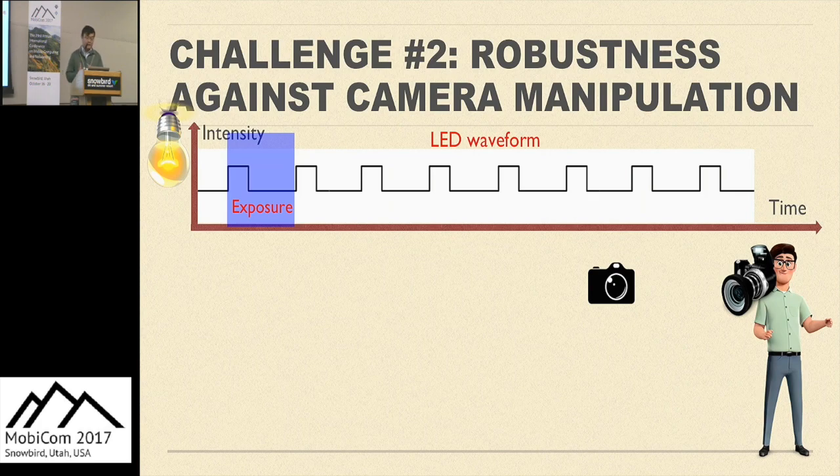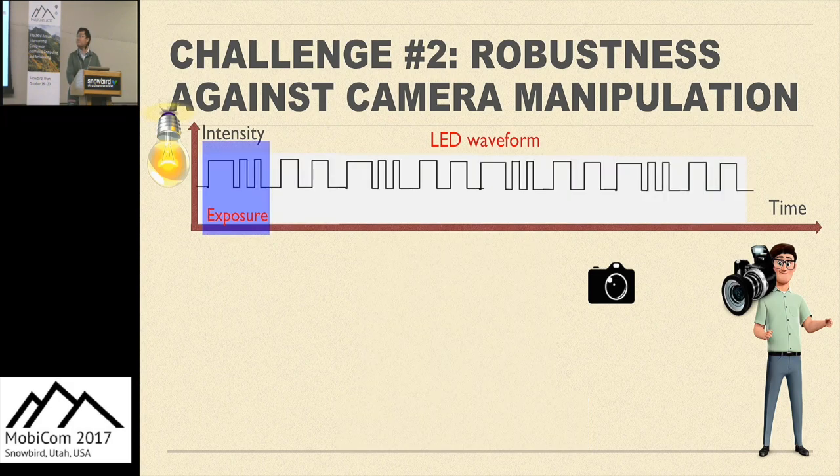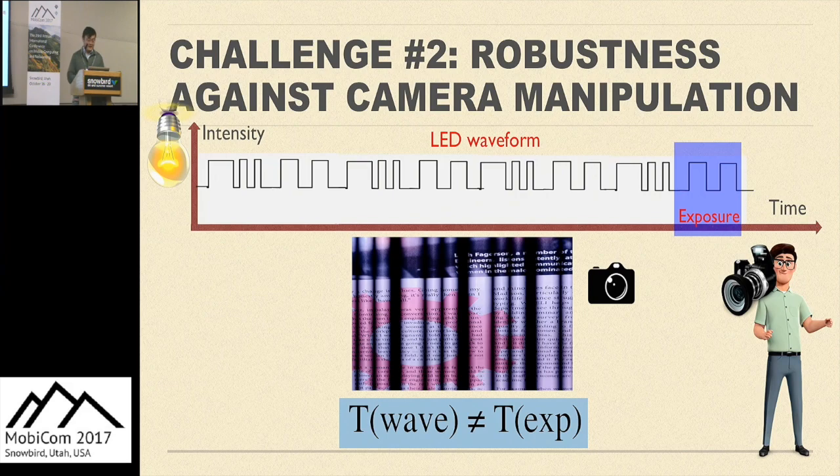We further notice that a simple waveform with only a single frequency does not suffice to make the system robust. The stripping effect is a good way to protect the scene, but there's an exception: if the duration of the LED waveform equals the exposure time, then each row will receive exactly the same amount of light, so the strips will be removed. This is not good since we don't want attackers to bypass our protection. Since a single frequency cannot ensure protection, it is straightforward to use multiple frequencies. That guarantees there are at least two types of strips with different frequencies within each frame, and since a single exposure time can only remove strips of a single frequency, there's no way to bypass our protection.